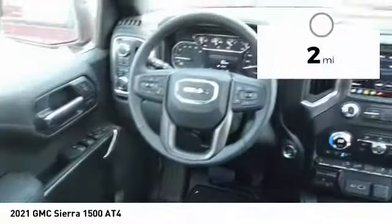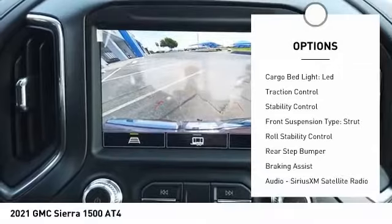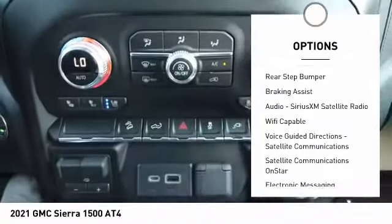This vehicle has less than 100 miles. Here are some of this vehicle's great options: power windows with safety reverse, hill descent control, remote engine start, cargo bed light, LED, traction control.